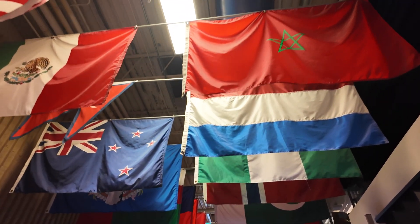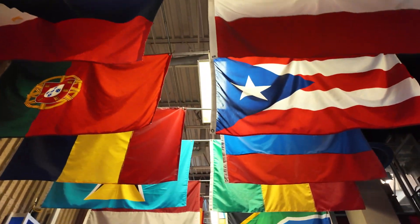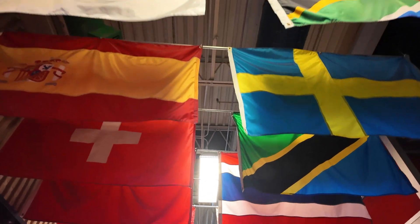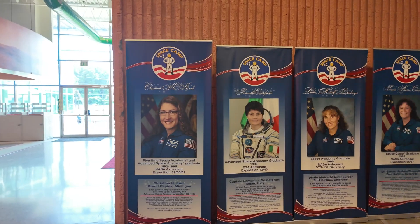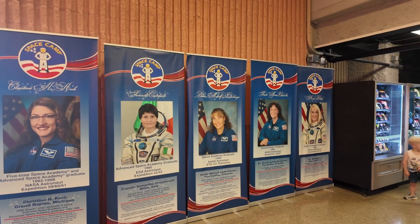They display the flags of countries that have participated in the space program, specifically the space station. No communists need apply. And some of the Space Camp graduates I referred to earlier are also on display.